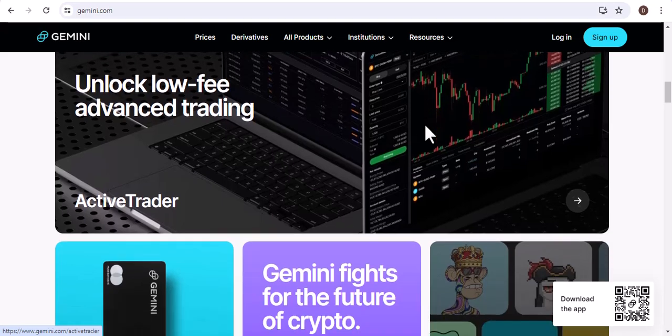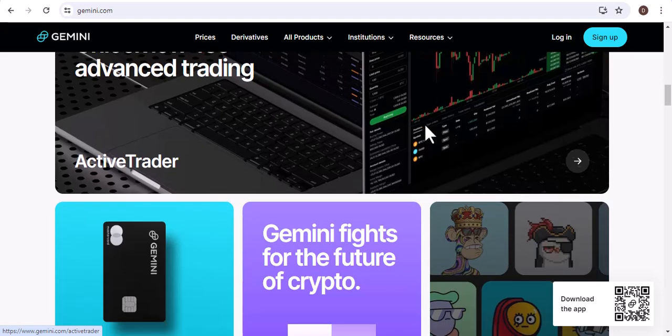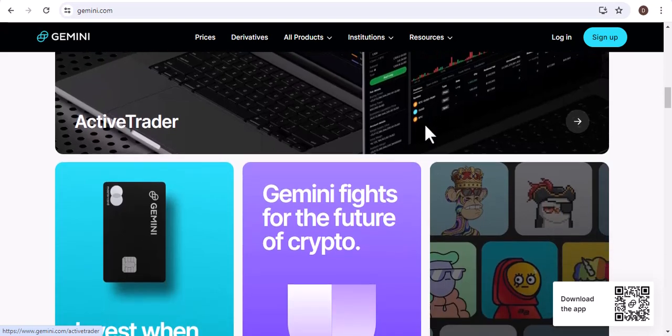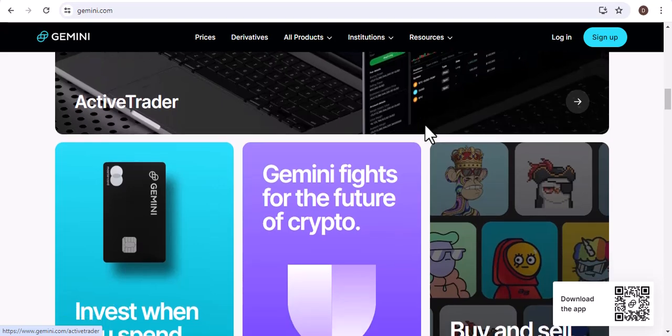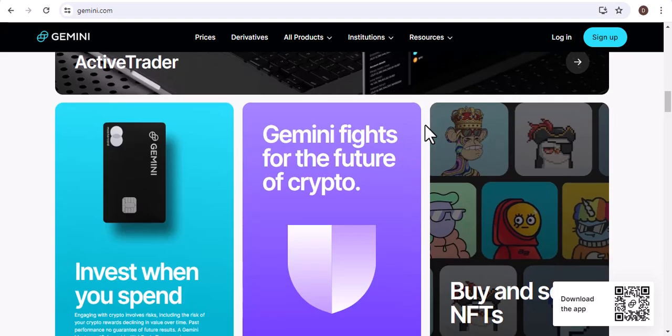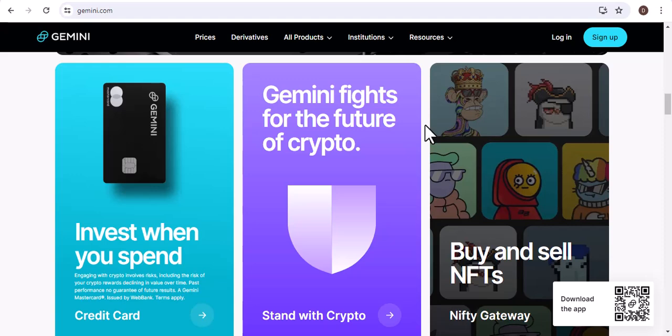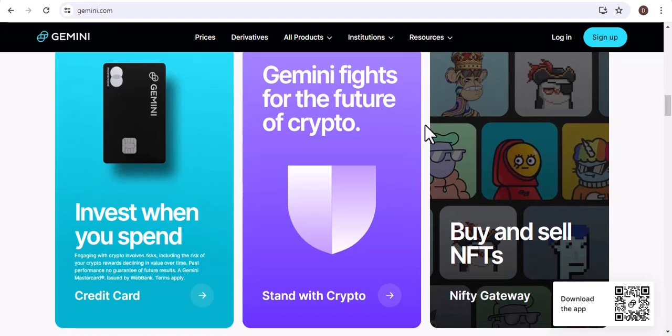That's all there is to it. Buying Bitcoin on Gemini is a quick and easy process. Once you've followed these steps, you'll be on your way to owning Bitcoin. Thanks for watching. If you have any questions, please leave a comment below, and be sure to subscribe to my channel for more videos on cryptocurrency.